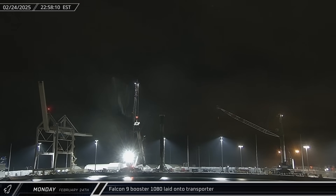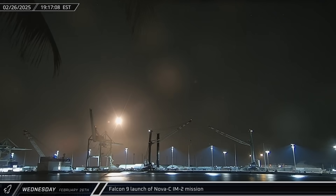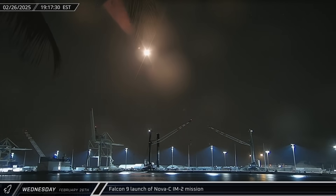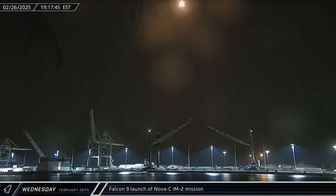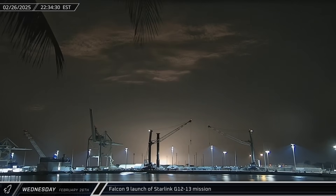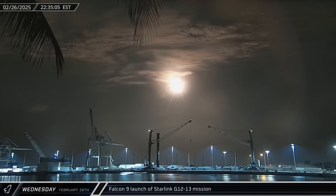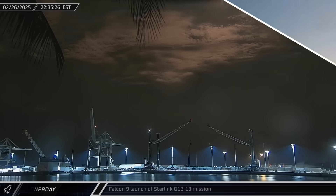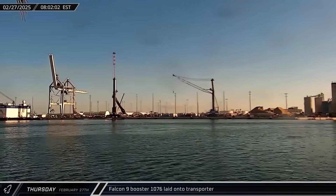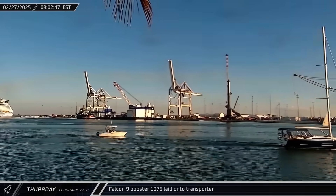That night, dockside processing was completed for Booster 1080 and the rocket was moved to an awaiting transport for its return to Roberts Road. On Wednesday evening, SpaceX kicked off a Florida doubleheader as Falcon 9 Booster 1083 lifted off from Launch Complex 39A carrying several different payloads, including both a lunar lander and a lunar orbiter among others. And just over three hours later, brand new Falcon 9 Booster 1092 launched from Complex 40 for the Starlink Group 12-13 mission. On Thursday morning, Booster 1076 completed its dockside processing and was moved to a transporter for its return to SpaceX's refurbishment facilities.